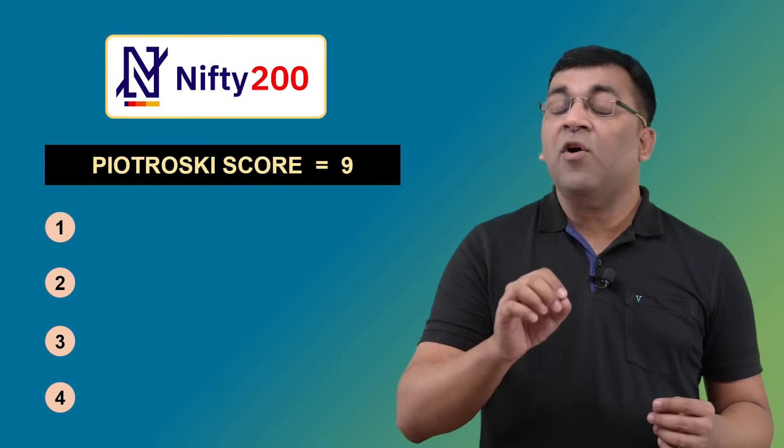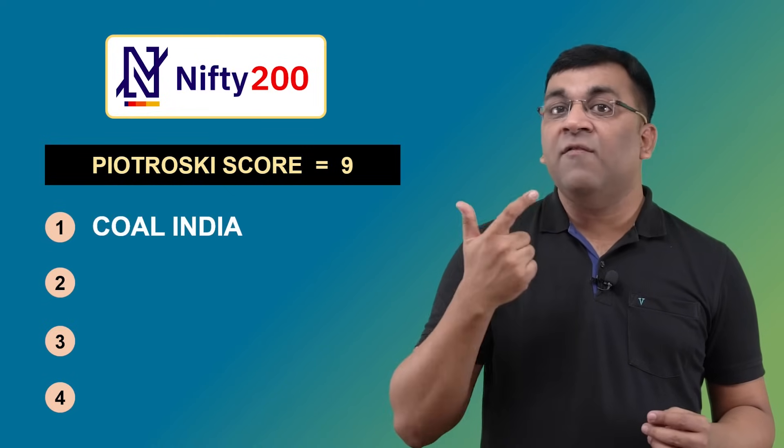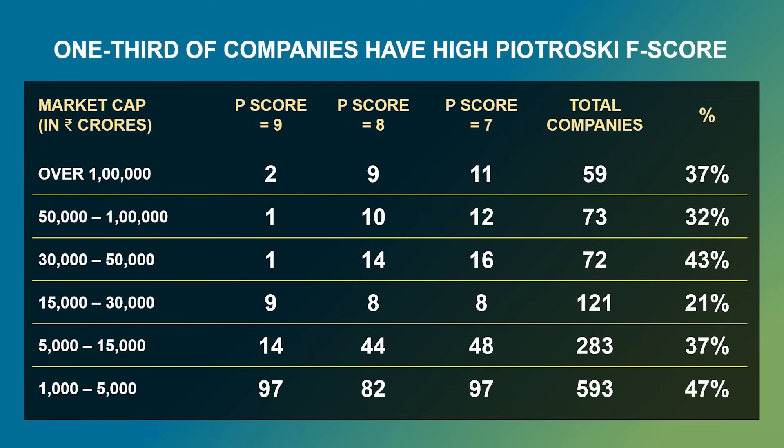To understand how the Piotrowski score works in an Indian environment, I explored the Nifty 200 companies, which yielded just four companies with a top score of nine: Coal India, Varun Beverages, PI Industries, and Oil India Limited. That doesn't mean there aren't many fundamentally strong companies — in fact, about 35 percent of companies across market caps have an F-score of seven, eight, or nine.